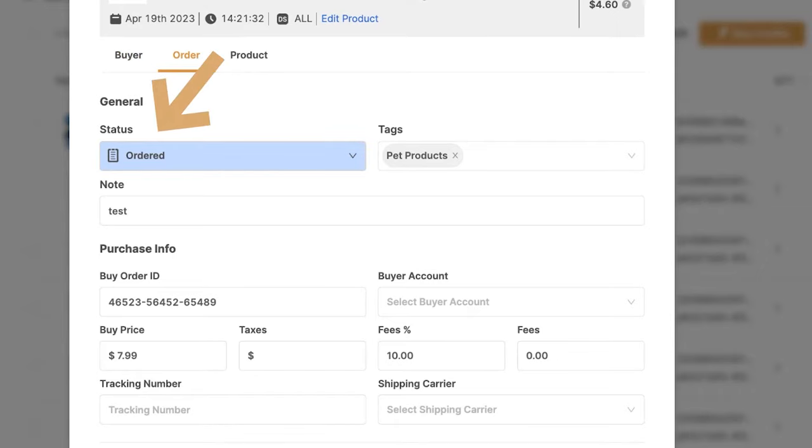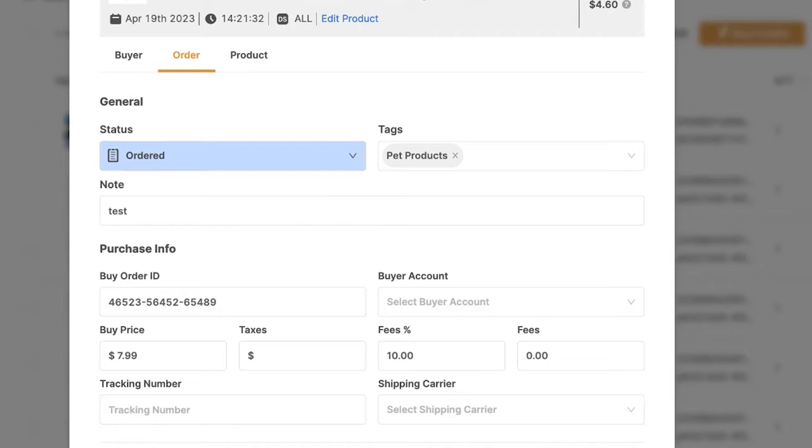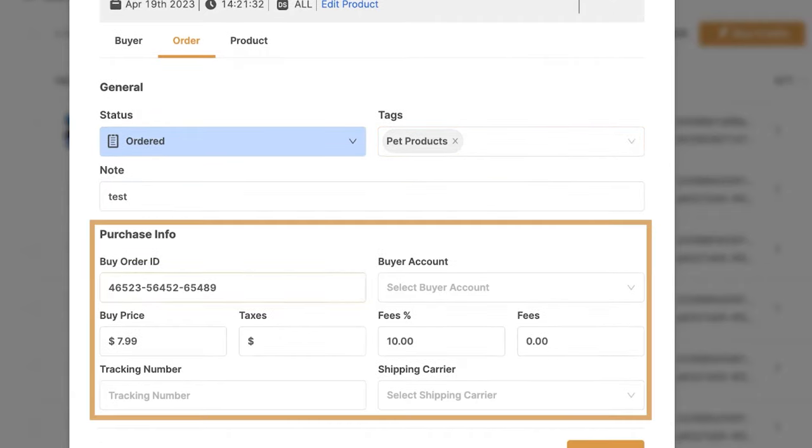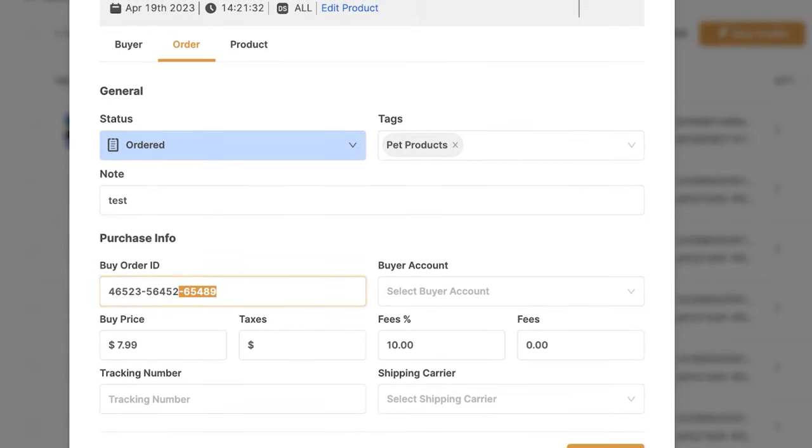We can switch the order status from this screen too, but since we're using the Fulfilled by AutoDS service, there's no reason for us to touch the order status. Then we've got the product's tags — we can add more tags if we wish. The note that we wrote on the order details. And the purchase information: the buy order ID, and after the order was fulfilled we'll have the supplier's order number right here.